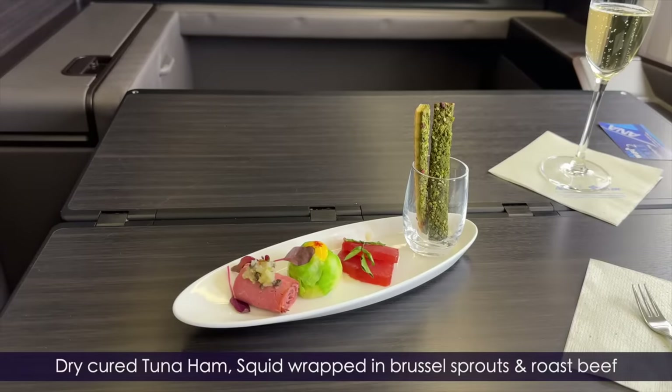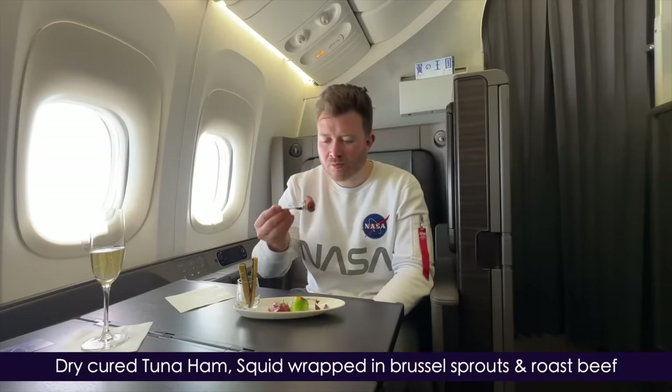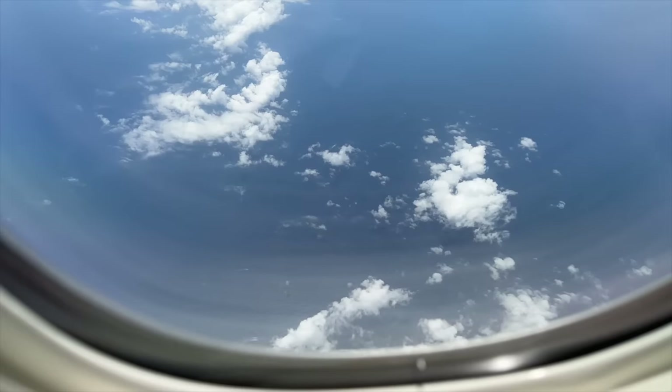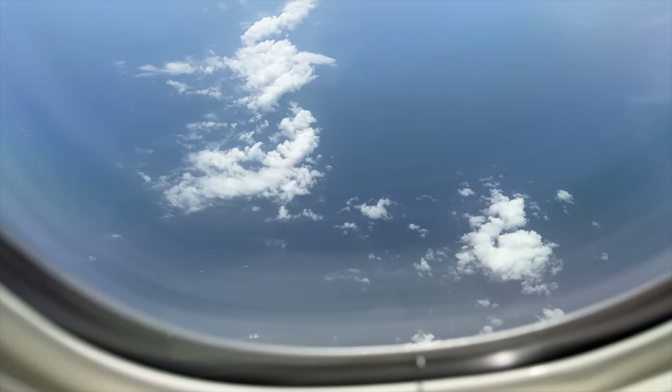To go with the Krug, I'm served an amuse-bouche of dry-cured tuna ham with a sake sauce, squid wrapped in Brussels sprouts, and roast beef. This isn't a normal flight video — there's going to be a lot of food for me today.